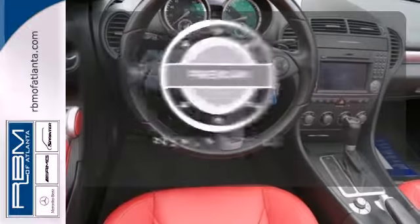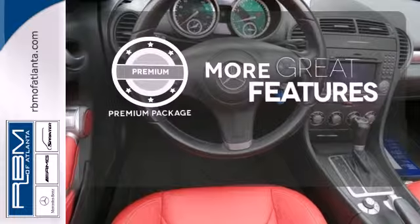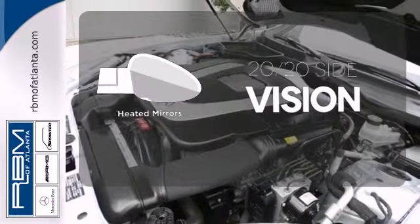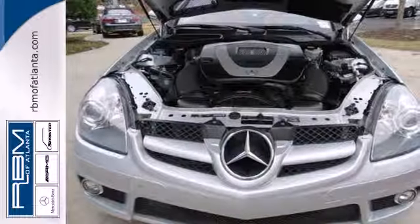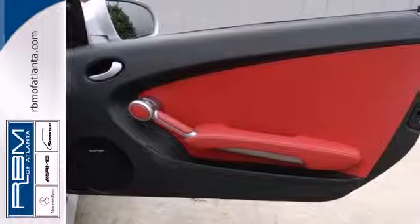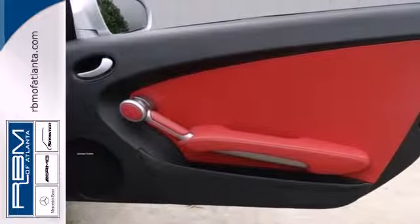The premium package gives this vehicle that extra touch of class and luxury. The heated mirrors let you see behind you without all the work. With its brilliant performance and class leading luxury, the SLK class is just one more reason Mercedes has always been the hallmark of automotive excellence.